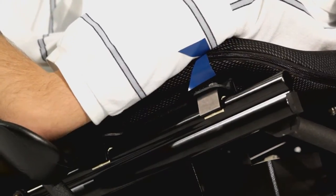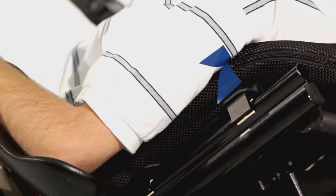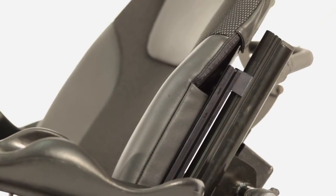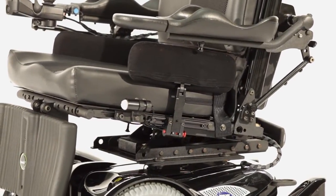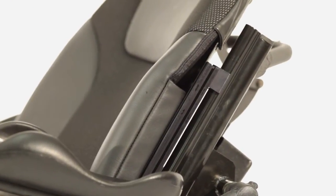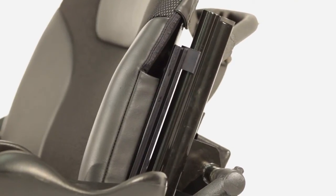Reducing the damaging effects of shear in systems with recline has been a primary goal of clinicians and providers for decades. Mechanically sliding backs, sliding seats, power sliding backs, and even power tilt were all created with the goal of reducing shear forces and maintaining a functional seated position. While sliding backs or mechanical shear reduction features go to great lengths in minimizing shear, they are not the only piece of the puzzle.